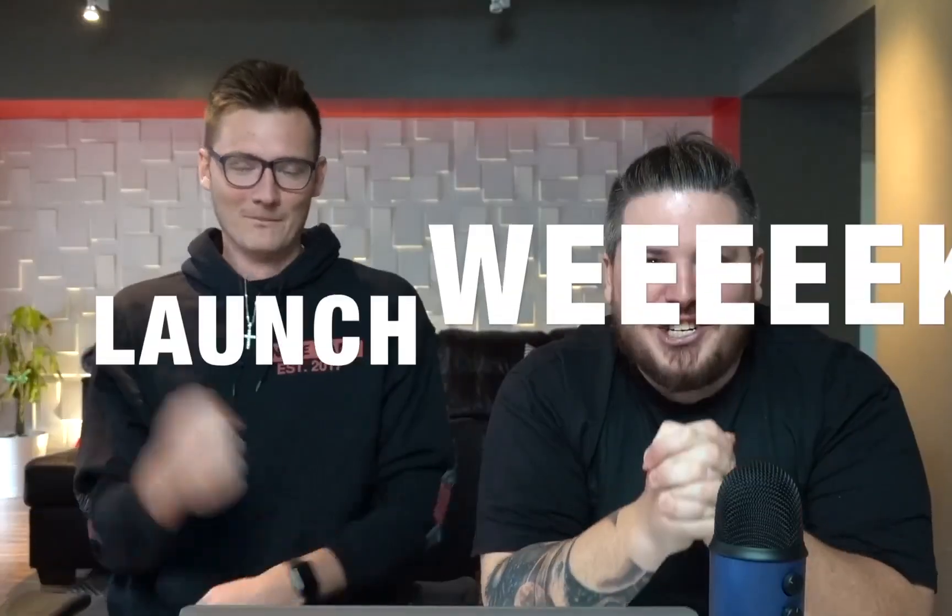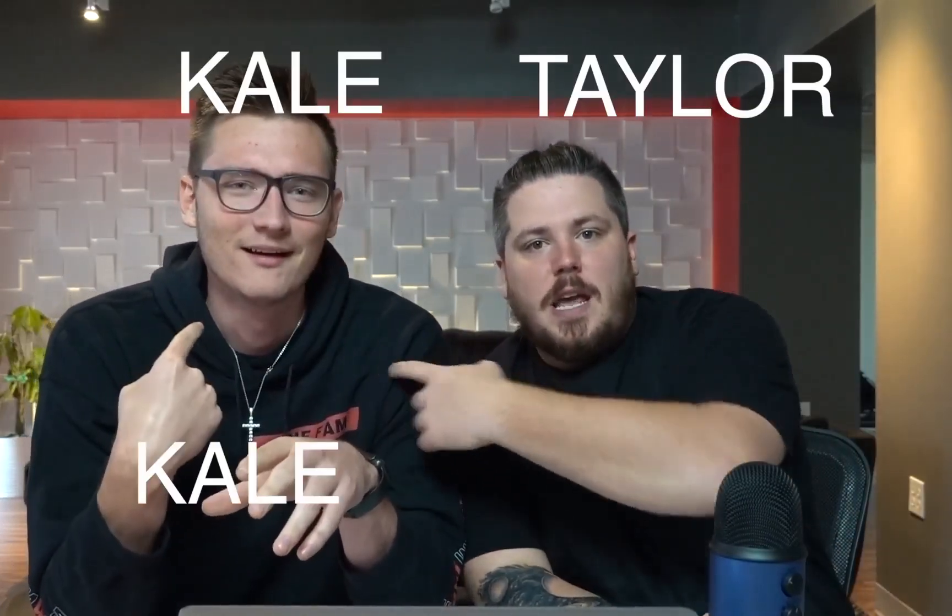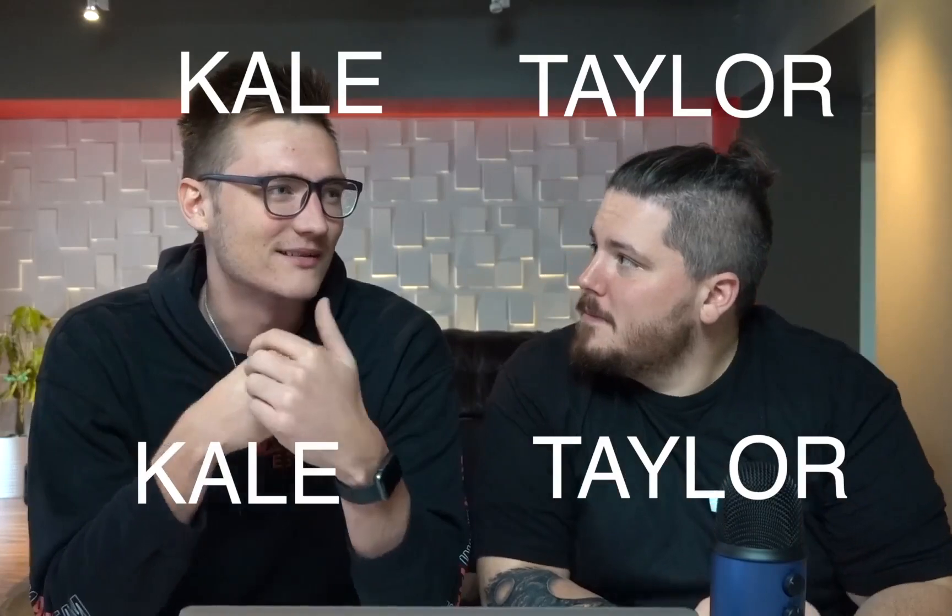This is the beginning of launch week — Boost Nine launch week, actually. Let's go through what launch week is real quick. And if you don't know who we are, I'm Taylor, this is Kale, and we're KT Nine because Kale, Taylor, Nine.